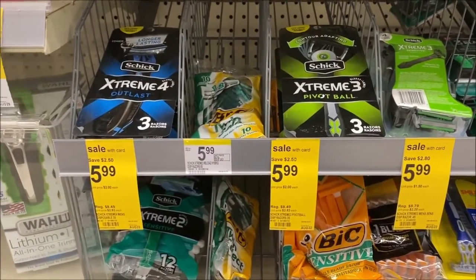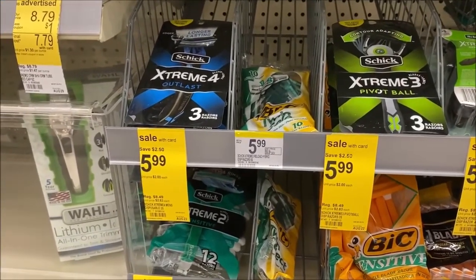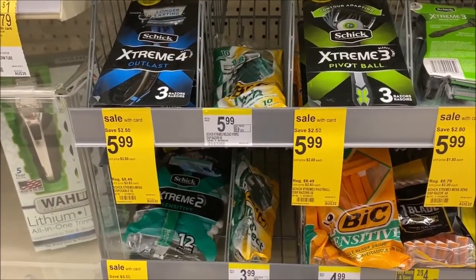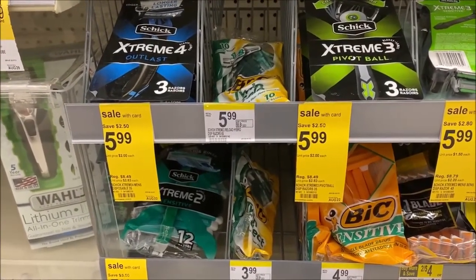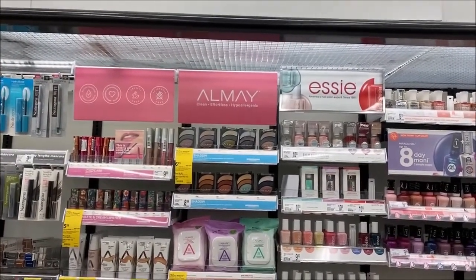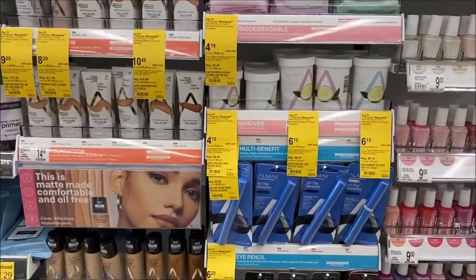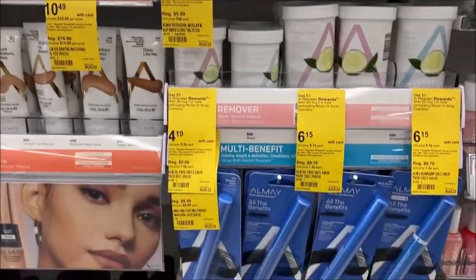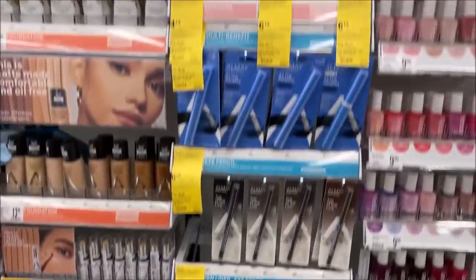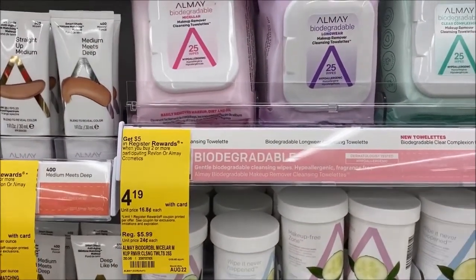Over in razors, the Schick select variety is $5.99, normally priced at $8.49 and up. Check your 8/16 Smart Source for a $3 off coupon. If you don't get the paper insert, there is a $3 digital you can clip to your account, making these just $2.99. Back here under the Rimmel London section there is a very small Almay section — pretty impressive. I don't have coupons yet, but remember the 8/16 Smart Source has $3 off, making for some really good deals. If it works on the wipes, buying two and getting a $5 register reward would be amazing.